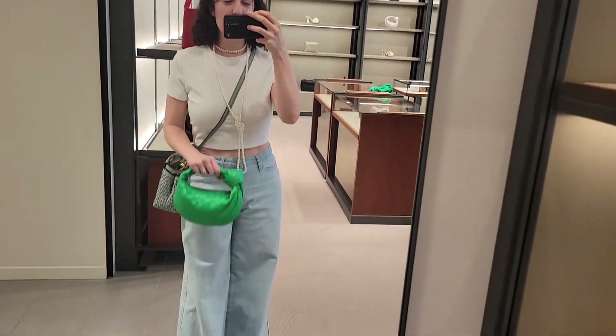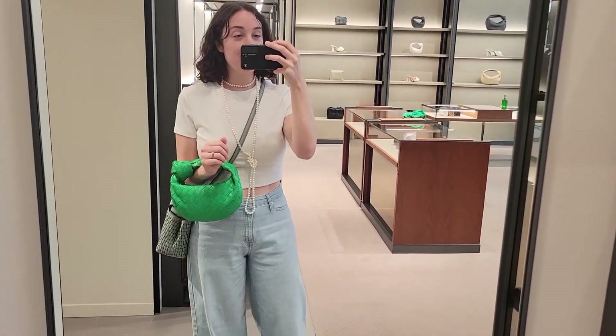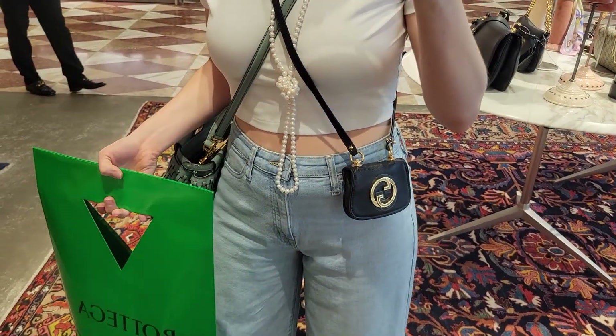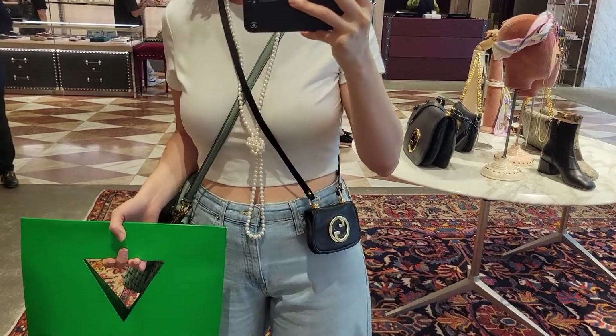This clip is from a few days later, but I had to include it for comparison in case anyone wants to see the mini bag next to the teen size. I think that's everything I wanted to share with you. Thank you so much for watching, and I'll talk to you next time — bye!